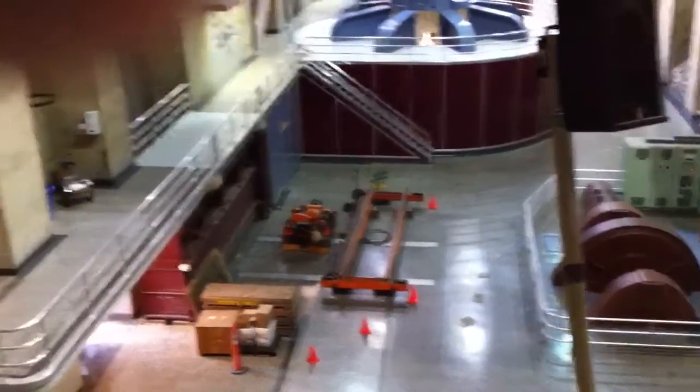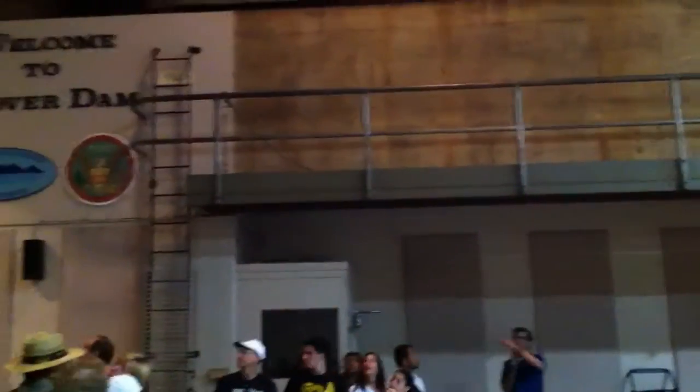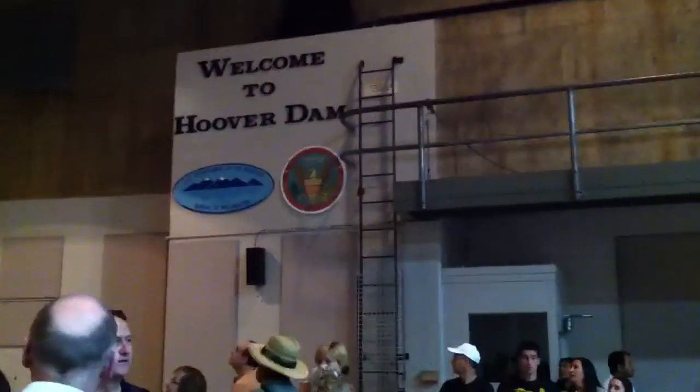From here, where do you think the dam would be? Where is the dam from where we're standing? So those are the balconies behind you — behind that back wall, that is where the dam is. Through 450 feet of concrete is Lake Mead and its 4 trillion gallons of water.